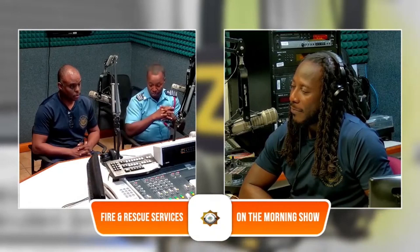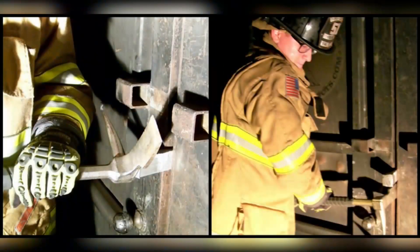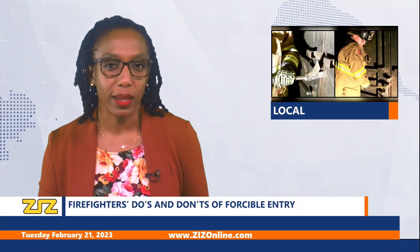It's a technique that you have to learn, and you have to learn it properly. Otherwise, you could cause more harm than was there originally. Fire Talk airs every Tuesday on ZRZ Radio at 9:30 a.m. during the morning show with GQ.